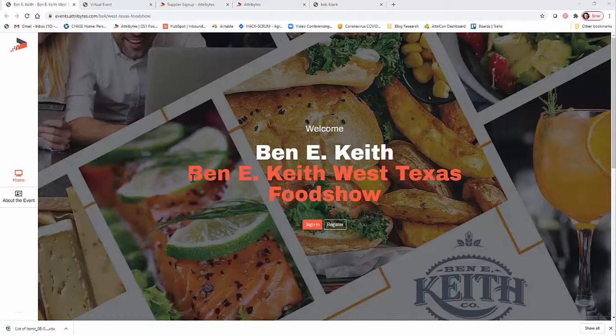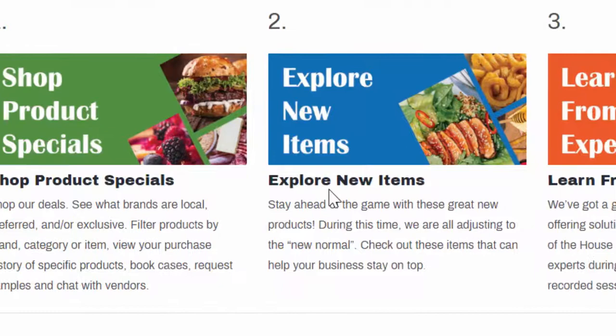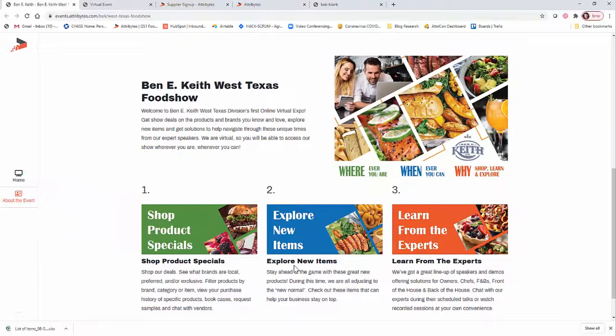First, just so you know what the experience is like: customers are going to be invited to register and log in for the virtual show, working within our virtual food show app. A little bit about the event will be here, and you can see they're going to be driving promotional and new items. There are going to be other live features and functionality to drive customer engagement, and ultimately we want them to go into your booth.